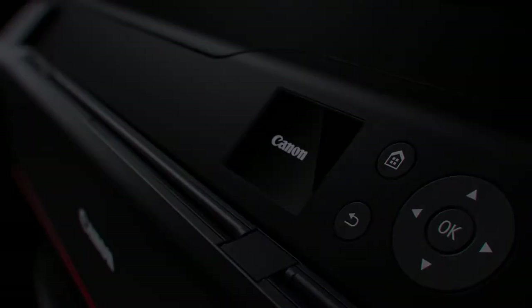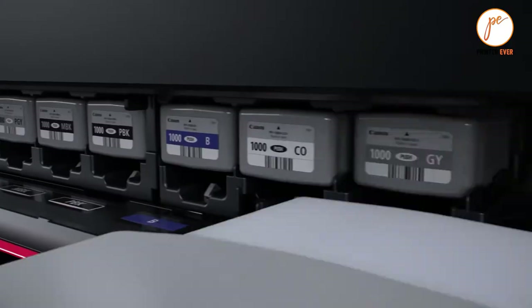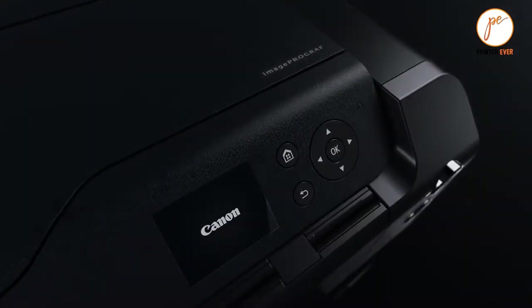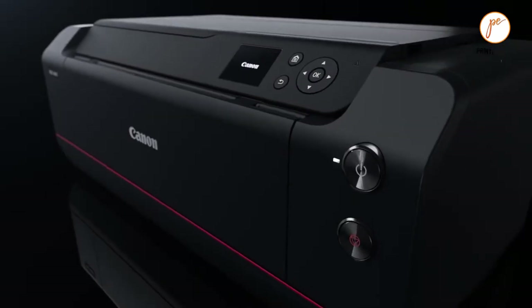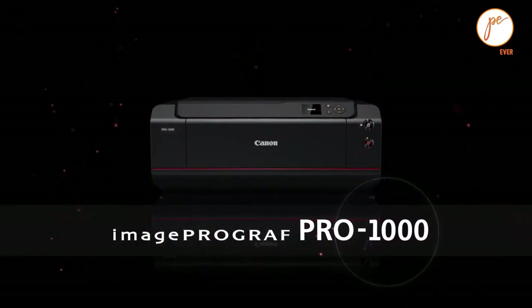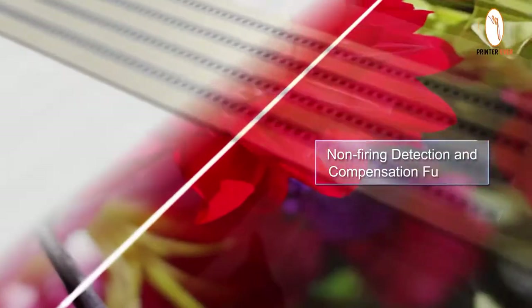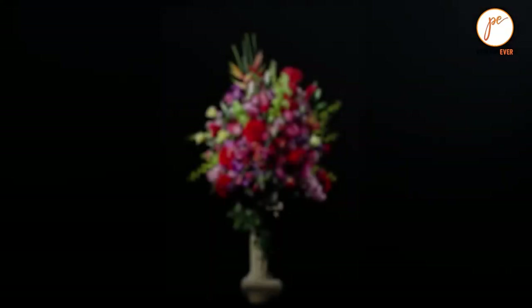Everyone finds the value for money in any product when buying, but when you are talking about the best budget photo printer, you should consider the trade-off between print quality and price. Cheaper photo printers always use two inks like black and color, and this produces lower photo quality than more high-end printers. However, five black color inks allow much smoother color transitions and can also avoid banding in your printed pictures.